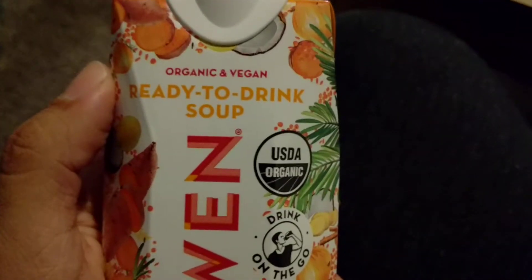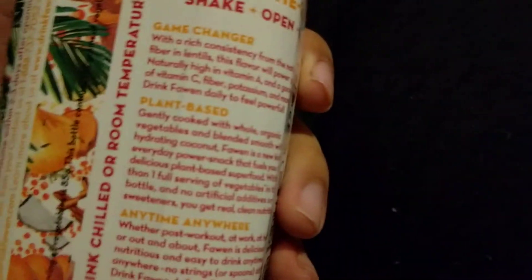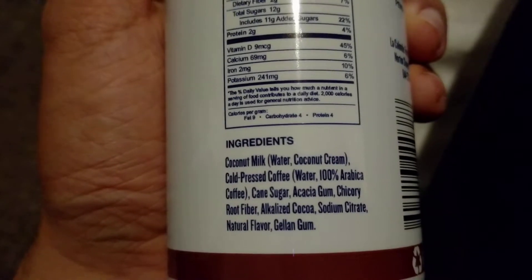This is actually a ready-to-drink soup. What the heck? Gently heat and sip from your favorite mug. Whoa, this is kinda weird — soup in a box! Coffee — dairy-free coconut mocha. What the heck? This has caffeine, about two and a quarter cups of coffee. Coconut milk.